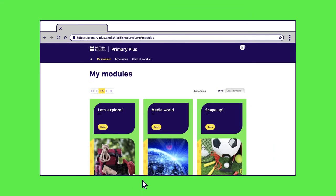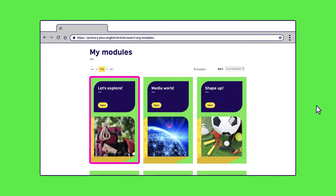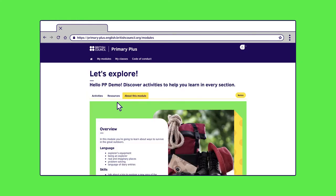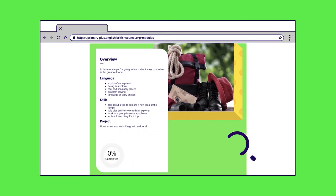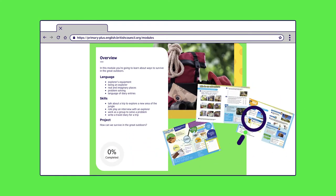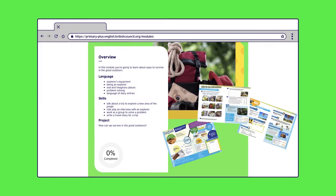Once logged on, your child will find the module they're working on and press Open. Your child can click on About This Module to find an overview of what they'll be learning. This one's called Let's Explore — it's all about how to survive in the great outdoors. So let's get exploring.